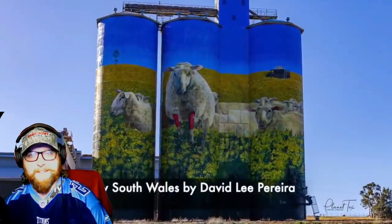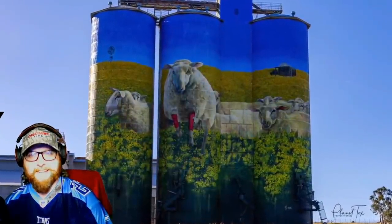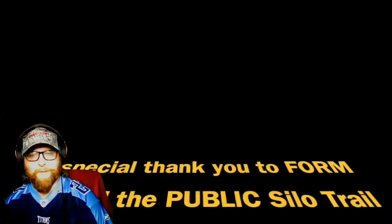It's so eye-catching — it kind of hides the fact that it's a silo. Oh my god, same with that one. How neat is that? Look at the colors on that — oh smokes.